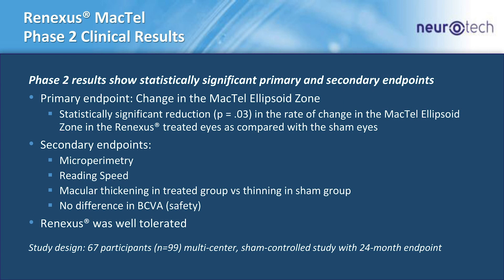We completed a phase two study with 67 participants and 99 eyes. We saw a statistically significant difference between the treated and control groups in the change in the MacTel ellipsoid zone. We also saw several favorable secondary endpoints: microperimetry, reading speed, and macular thickening. Equally important, Renexis was very well tolerated in the study.